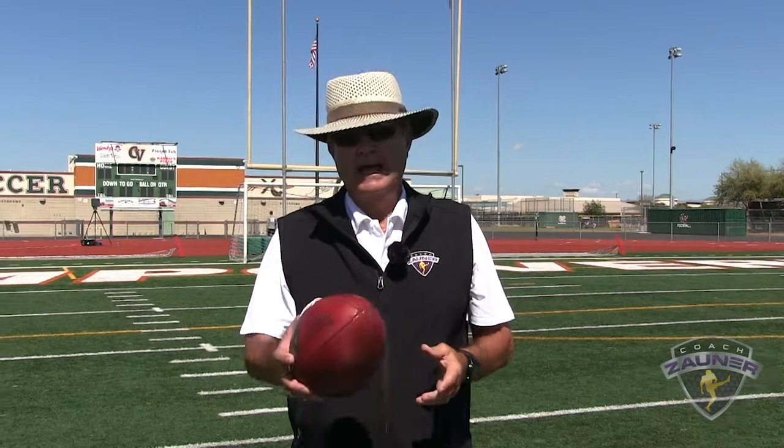Hi, I'm Coach Zauner, and we're here at my 2020 Free Agent Specialist Combine. This year we have 74 snappers, punters, and kickers, so enjoy this specialist workout.